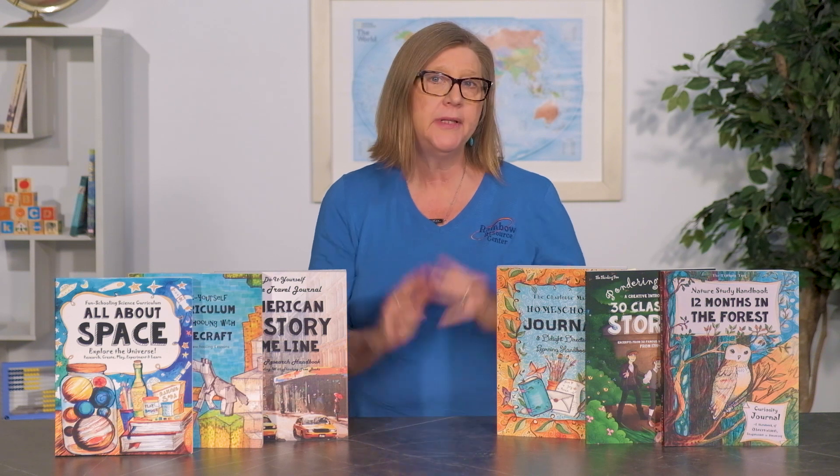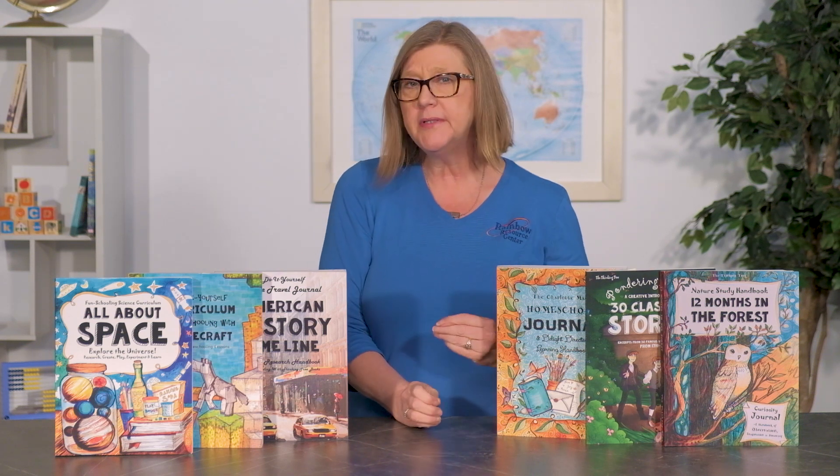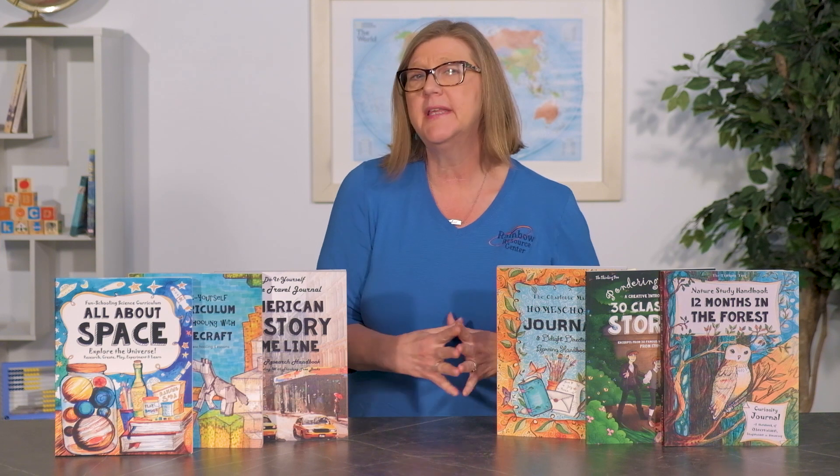Hi, this is Deanne from Rainbow Resource Center, and today I want to share a sampling of the fun schooling journals available from Thinking Tree. Before we take a peek into the books, let's begin with a little wordplay. I may be aging myself here, but it's a little bit like Sesame Street.